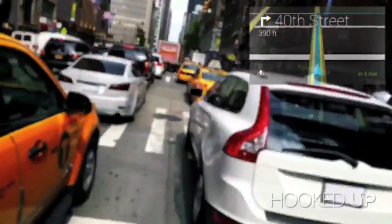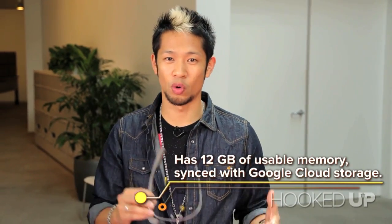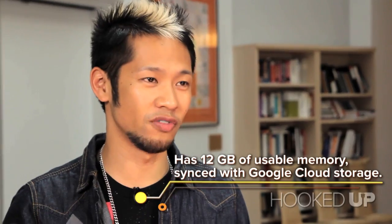You can also do a lot of other things with this. You can use them for map directions, you can actually Google items, names, people, or places. It does require a data connection, so that means you're going to have to have a phone tethered to this over Bluetooth or even over Wi-Fi.